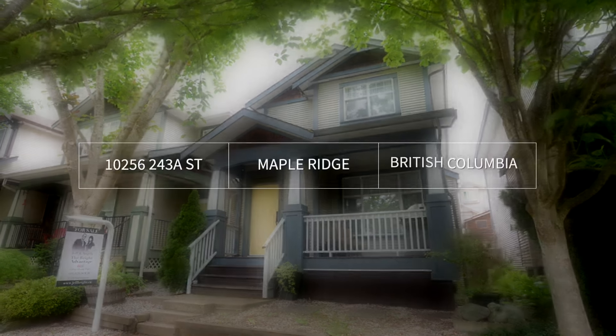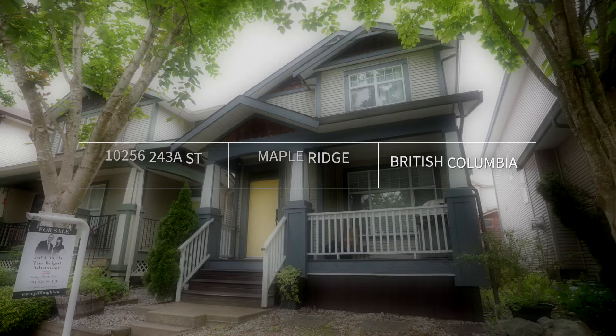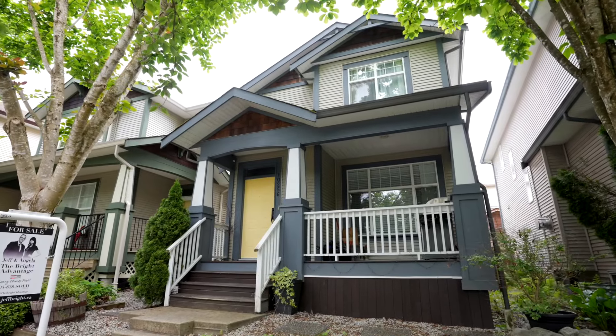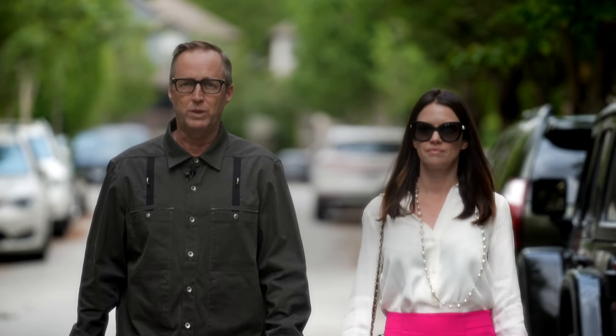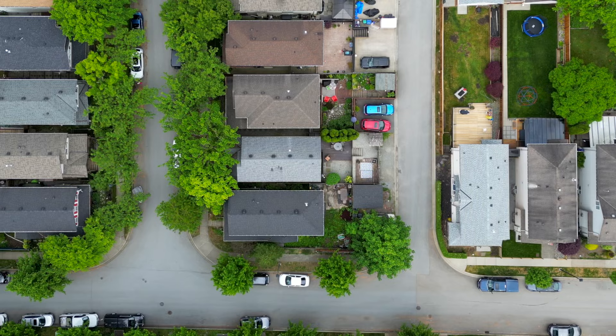Hi there, Jeff and Angela here with the Bright Advantage at Royal LePage Brookside Realty. Checking out our newest listing — this is 10256 243 A Street. Fantastic three bedroom, three bathroom, 2,000 square foot home. No strata fees, suiteable. I think you're going to love it. Let's get you in there.